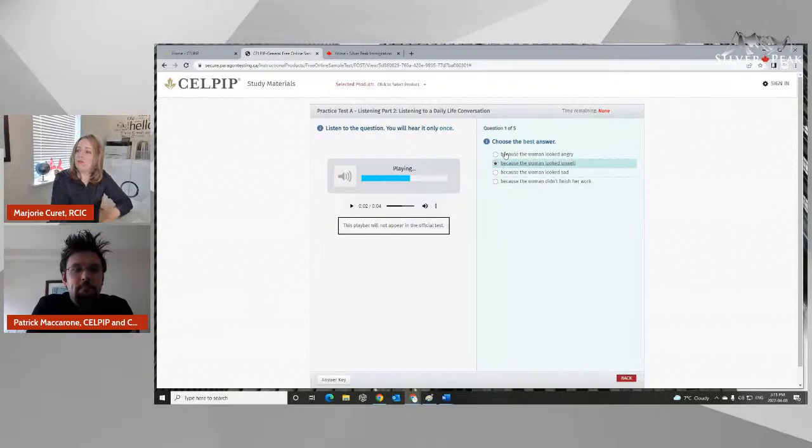So even for here, this is a multiple choice section. But for the different sections including writing, you're also going to be doing everything online. Am I correct, Patrick? Yes — you take it at a test center, but you're doing it online. Computers are the medium that most people are using now, so it should be an experience that you're familiar with.